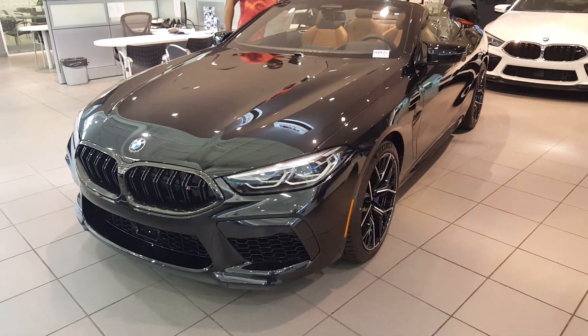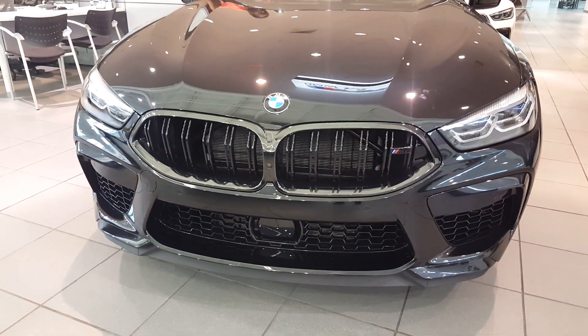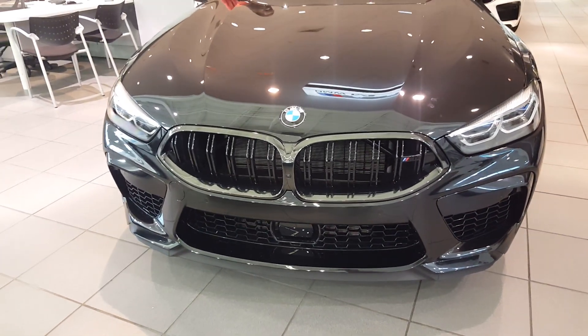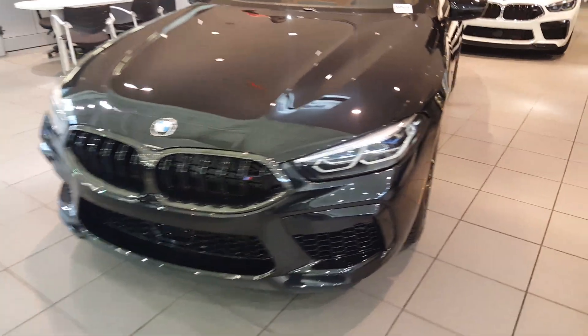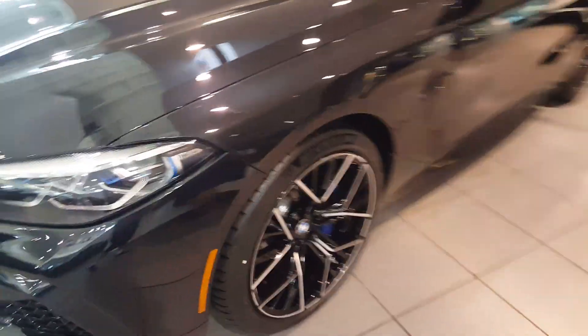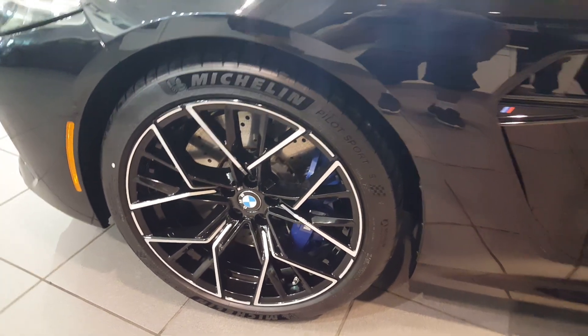This car is fitted with laser beam lights, a dark gloss grille, adaptive cruise control, and full LED lighting. Once again, these are beautiful Michelin Pilot Sport tires to give you a lot of grip during your driving maneuvers.